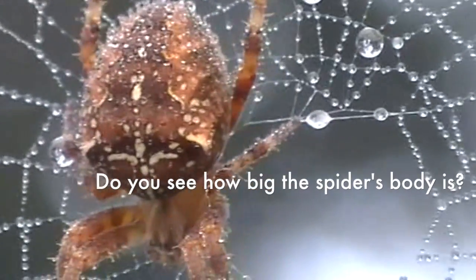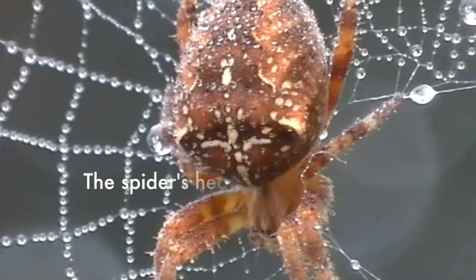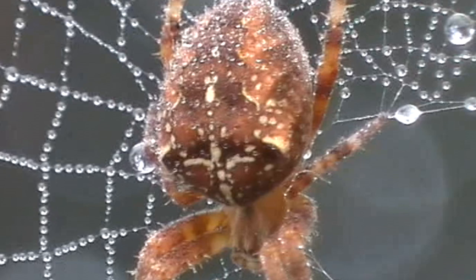Do you see how big the spider's body is? The spider's head is small. Big. Small.